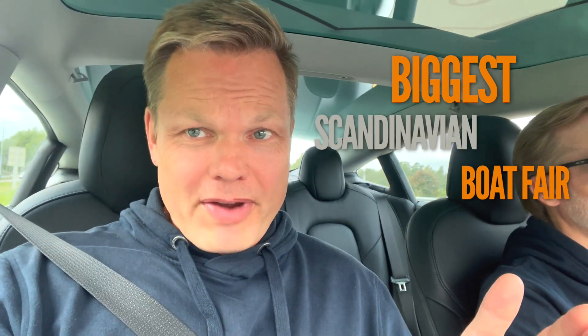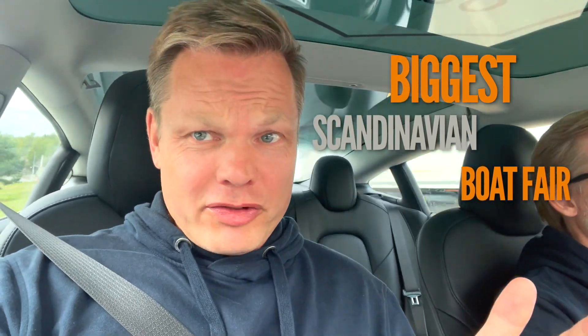Hi guys, we're heading towards Oslo for the biggest Scandinavian boat fair. It's called Båter i sjön in Norwegian. We're gonna check out the traditional gas powered boats and there's also quite a lot of electric boats present there this year. So that's exciting. We're gonna visit them and talk with them. It's gonna be really cool to see some new technology present on this boat fair. So we're riding towards Oslo now and this is my colleague Stolle.